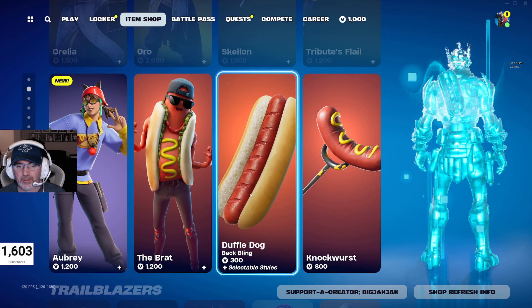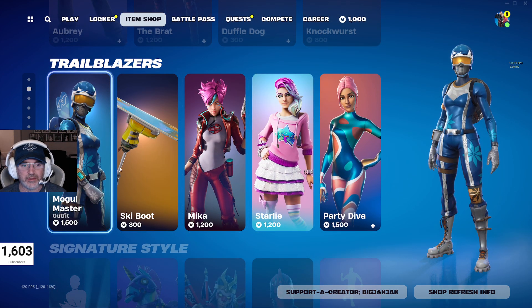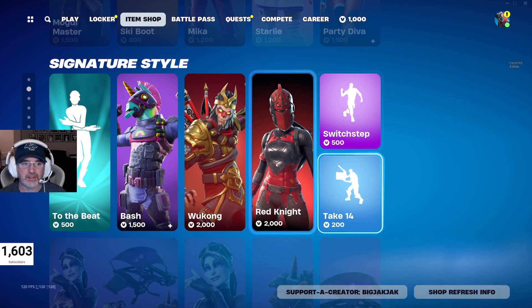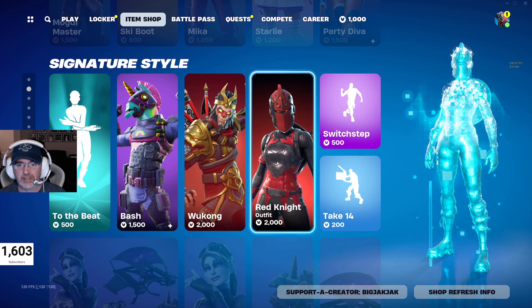You got the Brat outfit as well — Duffled Dog back bling and the Not Worst Pickaxe. Mogul Master is back in the shop — a pretty popular one, $1,500 V-Bucks for that. $800 V-Bucks for the ski boot. You got Mika, Starly, Party Diva. Got to the beat — can't hear it though because it's copyright music. Bash is still in, same with Wukong and Red Knight.